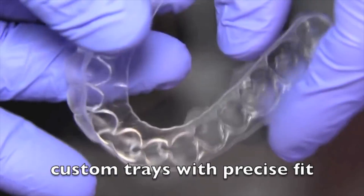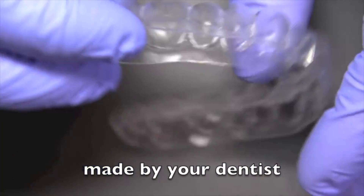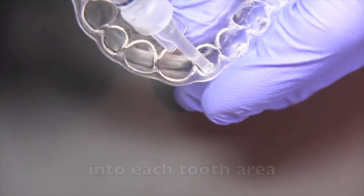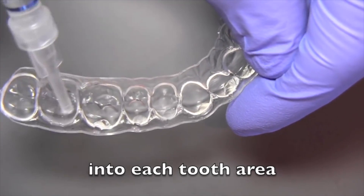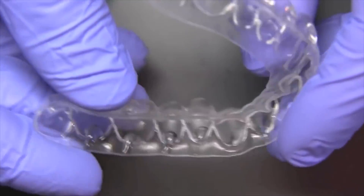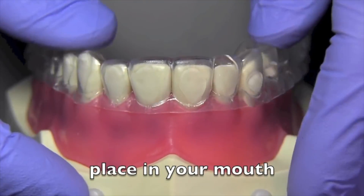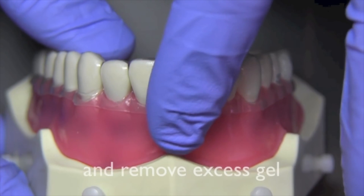The best way to whiten your teeth is to use custom trays that are fitted for your mouth. The fitted trays will form a really good seal — they're the safest way you can whiten your teeth. There's very little chance of sensitivity or long-term complications, and at the same time you're going to get the brightest white shade that you want without any additional risk.